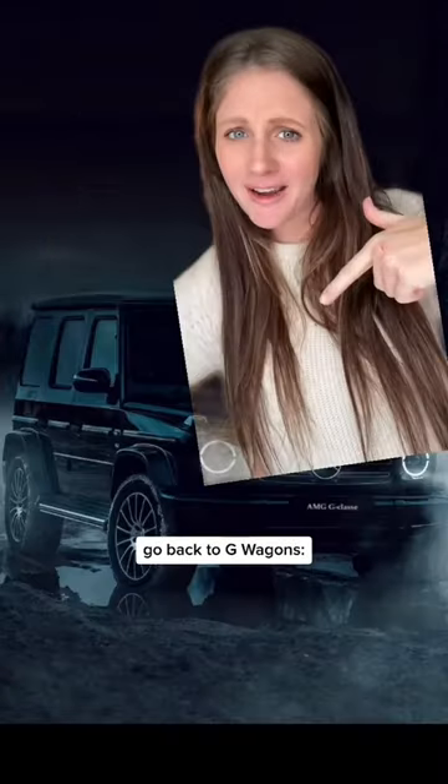I'm Addison and I share all the ways to make and save money, so make sure you're following along. So back to G-Wagons.